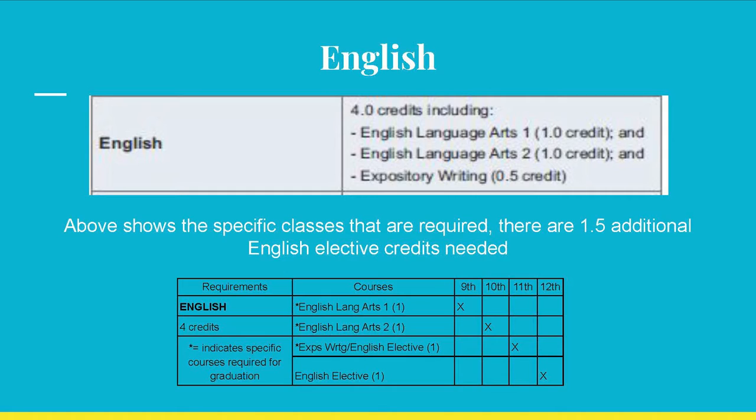Looking at the table on the left, English is the first category. You must earn four total credits. You may notice that the table and the brochure only lists two and a half specific credits. In brief, you can earn the four credits by passing your grade 9, grade 10, grade 11, and grade 12 English classes. When we look at registration forms during the next STARS, we will look closely at the options for grade 11 and grade 12 English. For now, just be aware that you need to earn four credits in English.